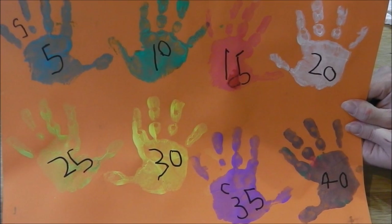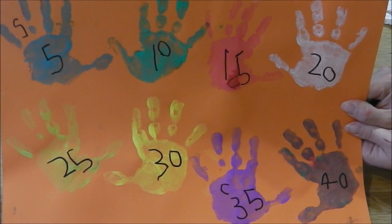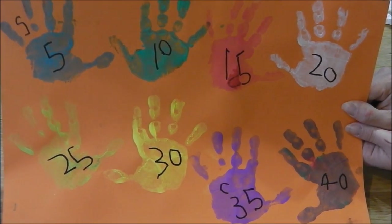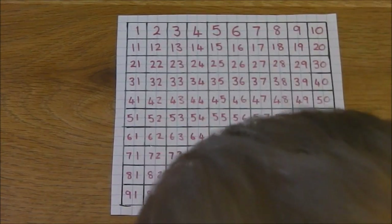And what came after thirty? Thirty-five. So what do you think comes after forty? Forty-five. Yeah. What was the first number? Five.